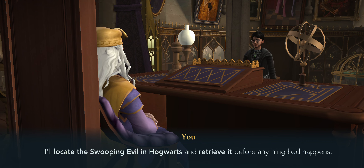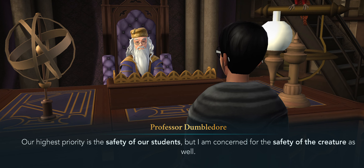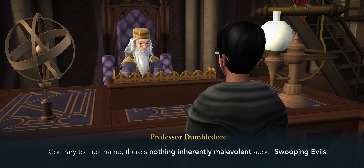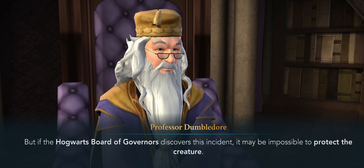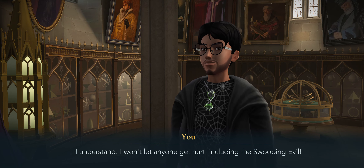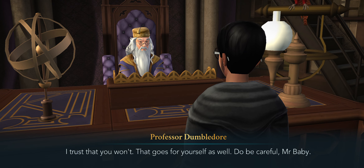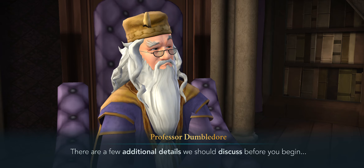Don't worry about me, Professor. I can handle myself around magical creatures. I'll locate the Swooping Evil in Hogwarts and retrieve it before anything bad happens. Our highest priority is the safety of our students, but I am concerned for the safety of the creature as well. Contrary to the name, there's nothing inherently malevolent about Swooping Evils, but if the Hogwarts Board of Governors discovers this incident, it may be impossible to protect the creature. I understand — I won't let anyone get hurt, including the Swooping Evil. I trust that you won't. Do be careful, Mr. Baby.